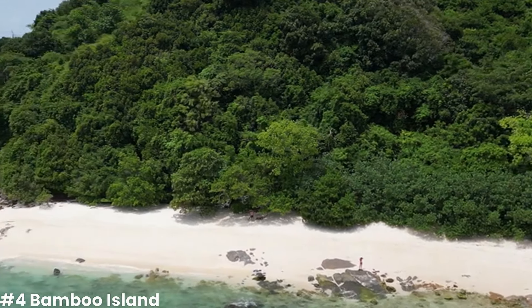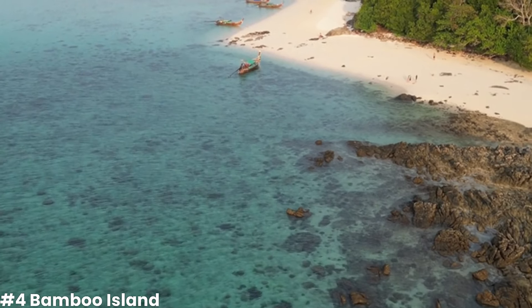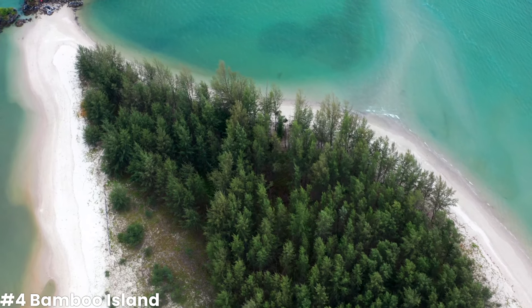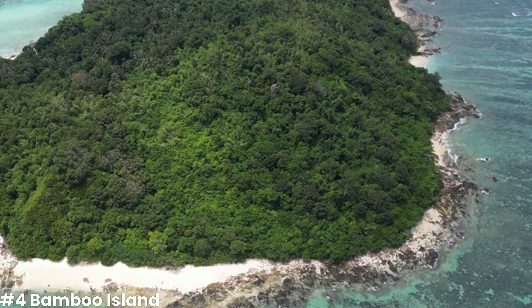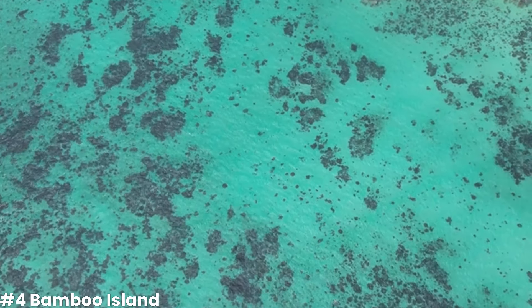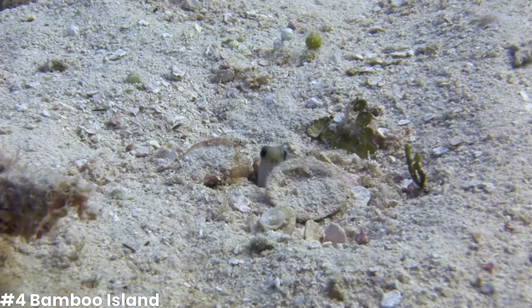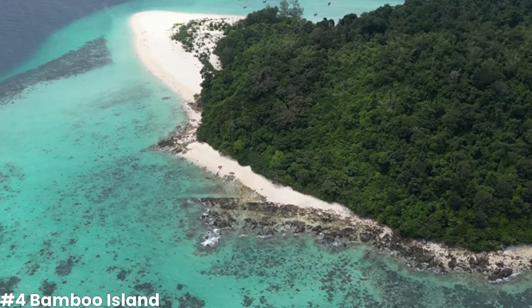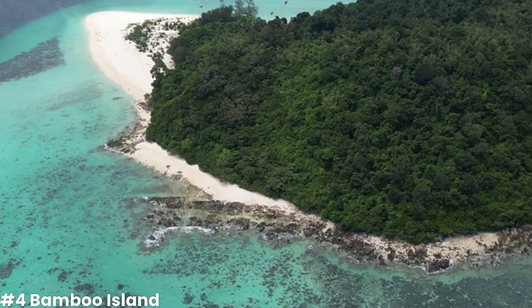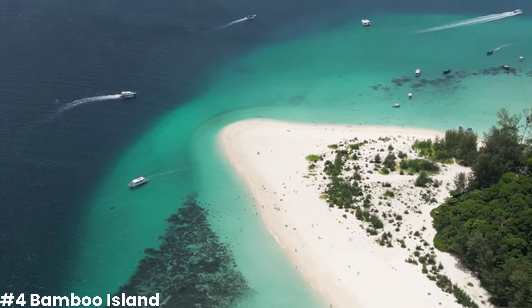Our next destination takes us to Bamboo Island, a pristine and uninhabited island known for its powdery white sands, swaying palm trees, and crystal-clear waters. This secluded paradise is perfect for those seeking a tranquil retreat amidst the splendor of nature. Walking along the shores of Bamboo Island is a serene experience — the soft sands and the gentle lapping of the waves create a soothing ambience perfect for relaxation and rejuvenation. The underwater world surrounding Bamboo Island is a treasure trove of marine biodiversity, from colorful fish to delicate sea creatures. Beyond the beach, the island's interior is a lush tropical paradise, and you can take a leisurely hike through the verdant foliage to discover the island's diverse flora and fauna.